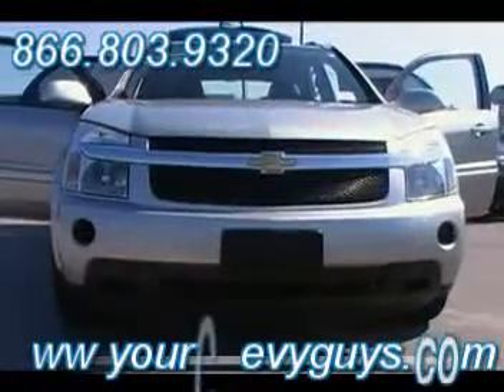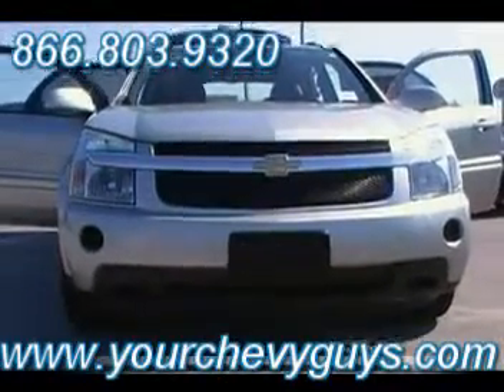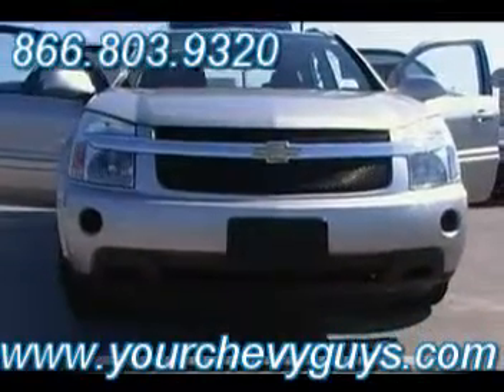Check out the front fascia. I'm telling you guys, this Equinox has been a big, big hit for Chevrolet, and it continues to be a big hit. We're anticipating that 2010 Equinox that's going to be coming out here shortly.